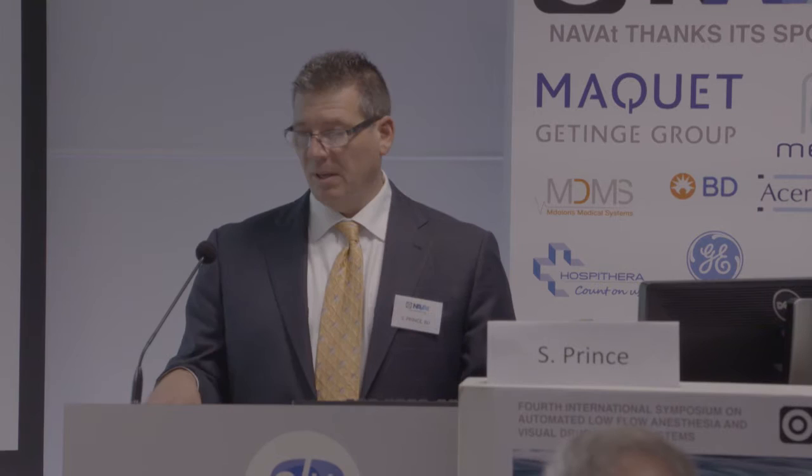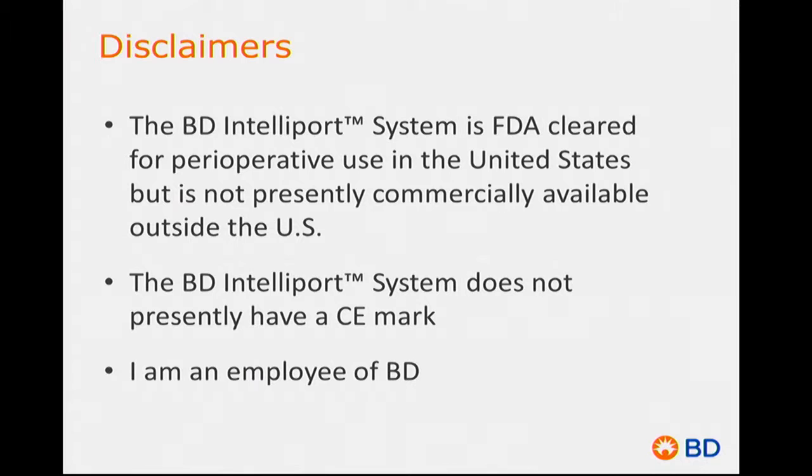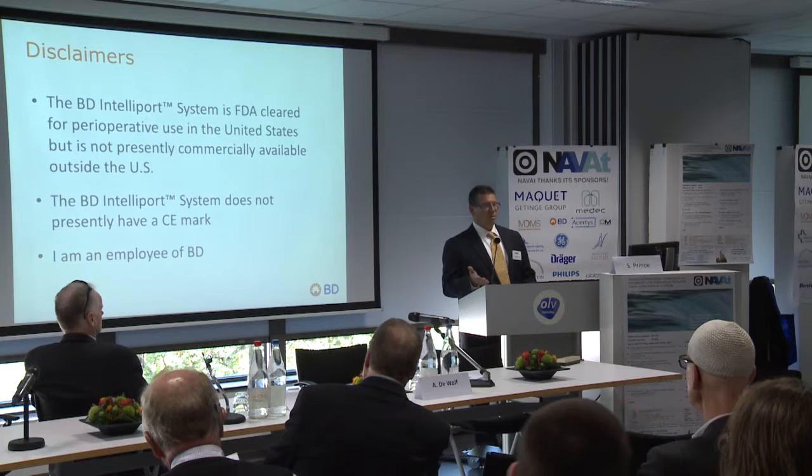I want to begin with a little disclaimer: the IntelliPort system is FDA-cleared in the U.S. for perioperative use — not just in the O.R., but also in pre-op and PACU. We have not yet pursued nor received the CE mark. I'm an employee of BD, and I wanted to include this disclosure not for legal reasons, but just to set the record straight that this isn't going to be a sales presentation. This technology is not yet available here, and my purpose is to make you aware that it exists and to gain feedback from people here about improvements as we look to bring this technology outside of the U.S. and into other countries.